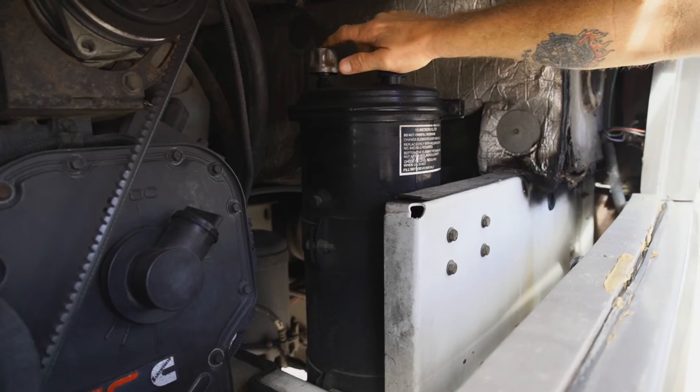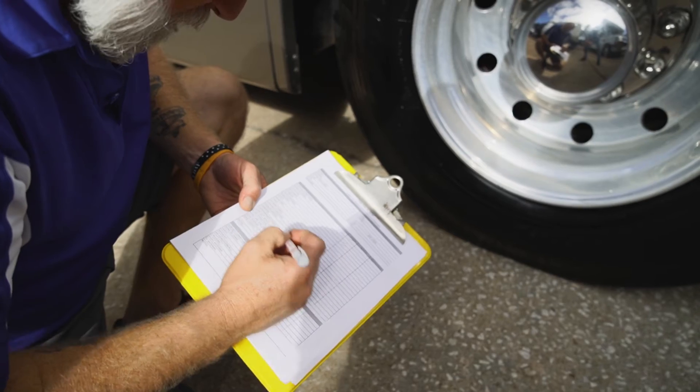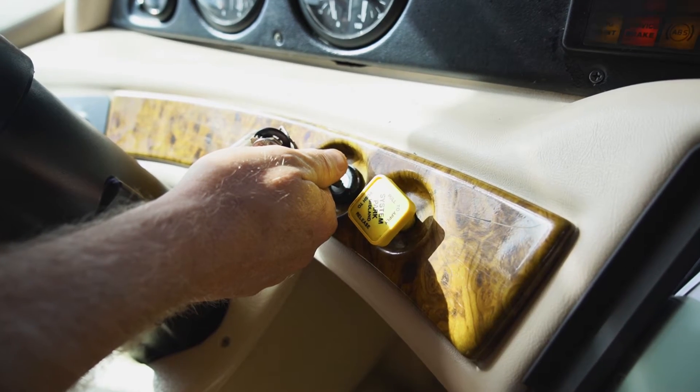Once a unit comes in, I'll go through the unit. I do a thorough inspection, top to bottom. We've got a 125-point inspection that we go through. We check all the fluids and tires and airs and all appliances to ensure everything is working properly. If not, we go ahead and take care of it and get it fixed prior to the customer leaving.